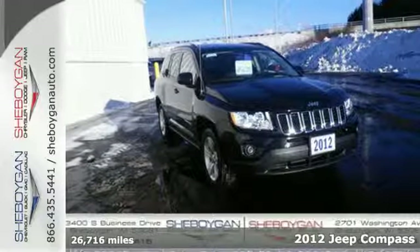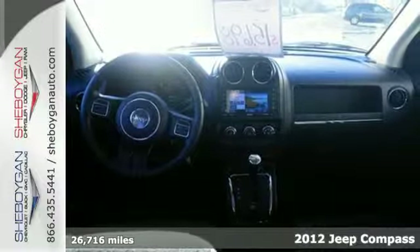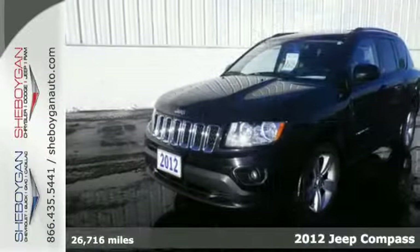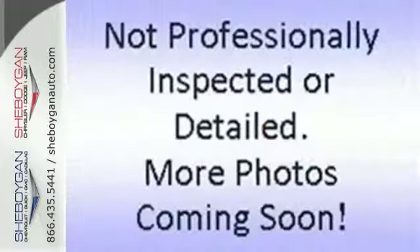It's a 2012 Jeep Compass. Make no mistake, this popular SUV comes with only the best, such as alloy wheels, heated mirrors, cruise control, a CD player, and plenty of comfortable seating for your passengers.